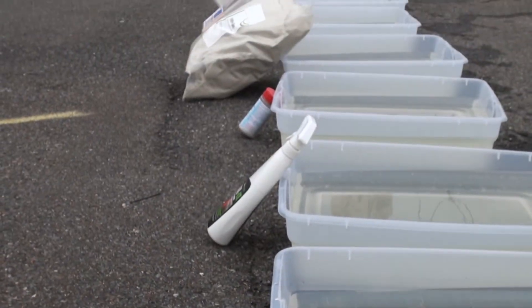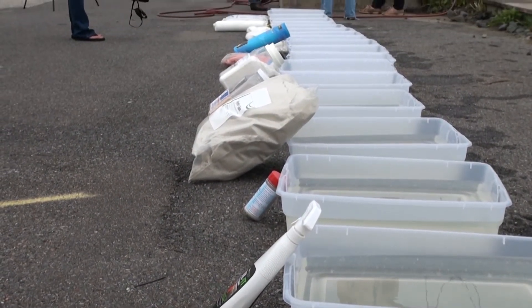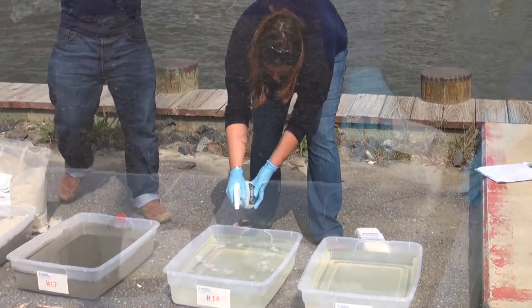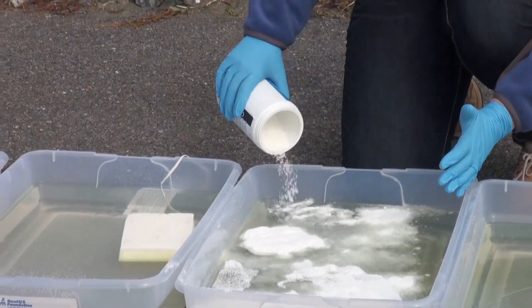Some of them are loose products, some of them are contained in like a boom, some of them are sprays, and some are powders. We're going to apply the products as directed on the instructions.